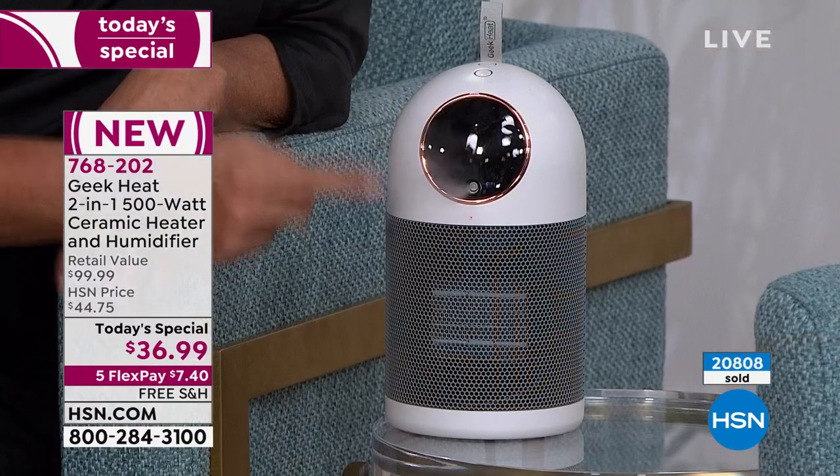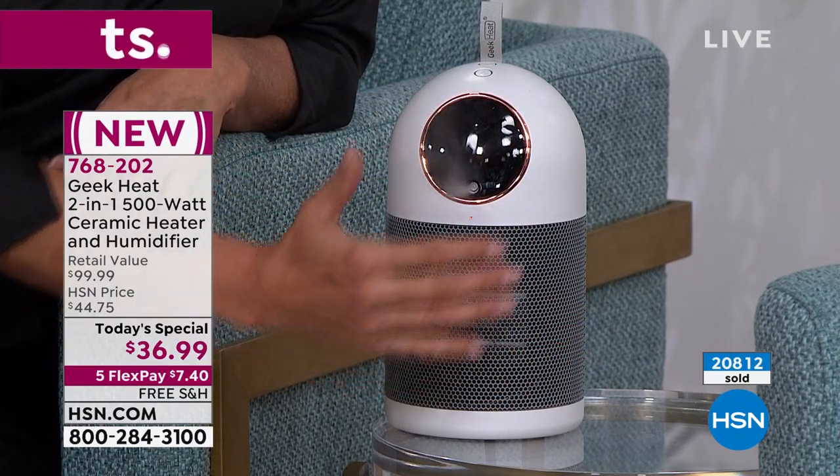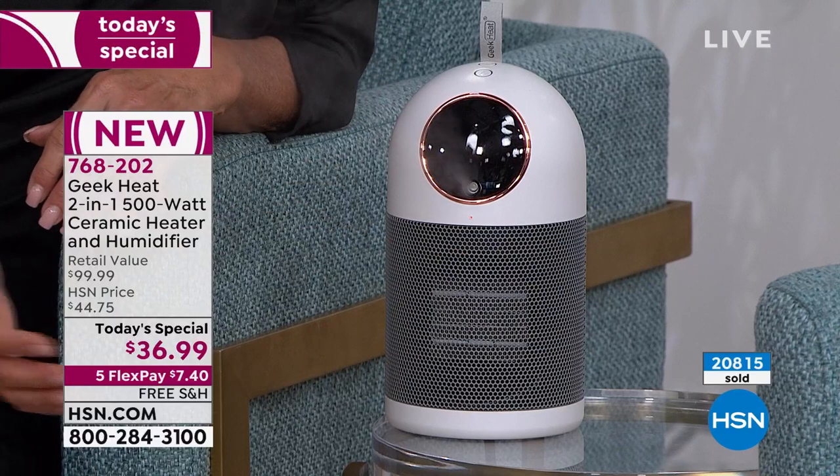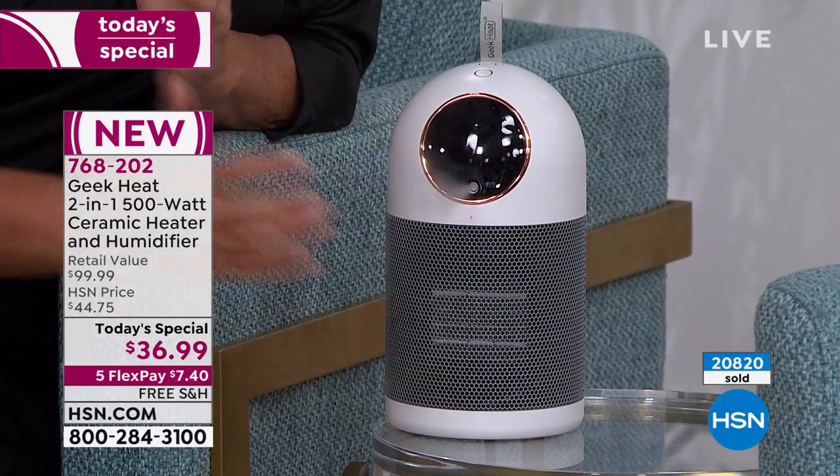By the way, with typical humidifiers there's a lot of buildup and a lot of maintenance. Do you know there is no maintenance to this whatsoever? And again, we're getting the best of both worlds — this beautiful radiating heat out the front and we're getting that moisture back in the air that we desperately need.